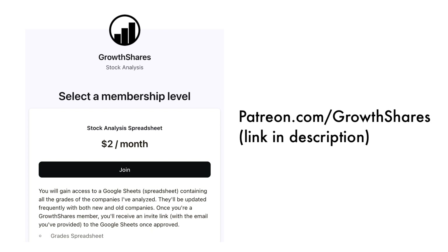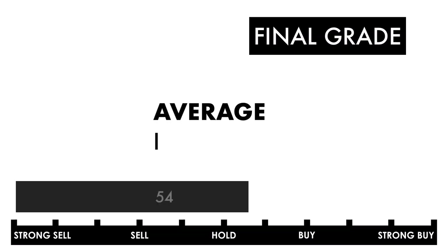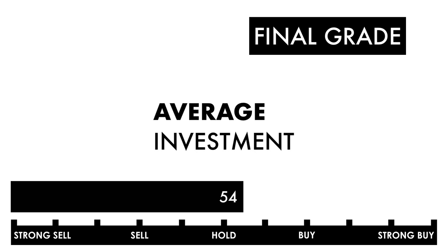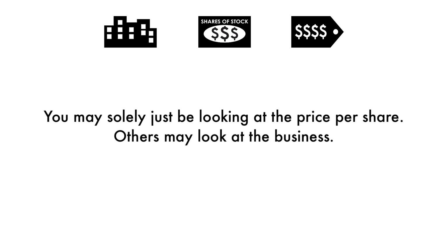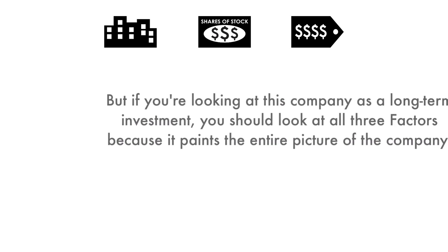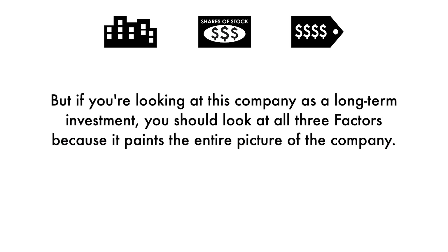Now that we have everything calculated, let's figure out the company's final grade. If you want a database of the companies I've analyzed, consider becoming a subscriber to my Patreon. For only $2 a month, you'll gain access to my Google Sheets spreadsheets with all the grades for you to filter through. They're frequently updated, so consider becoming a subscriber — link in the description below or head to patreon.com/growthshares. Based on this final grade, I would consider this company an average investment. If you're a long-term investor, you'll get average returns if you invest in this company right now.